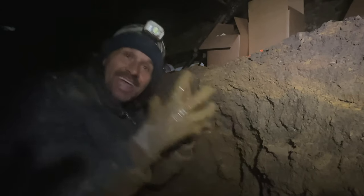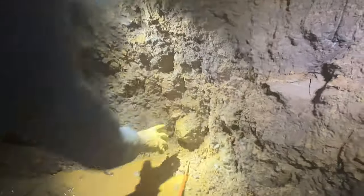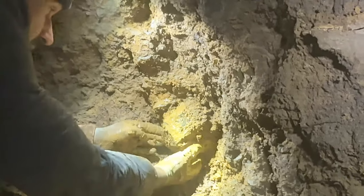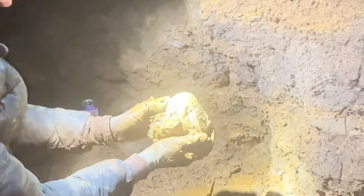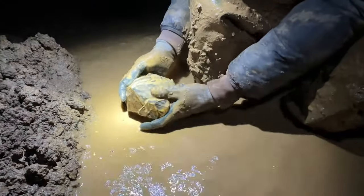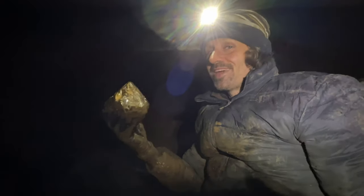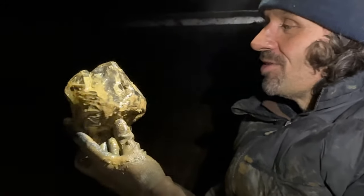Here we go — Area 52 in New York. A cantaloupe-sized Herkimer is in the wall waiting to be pulled. I've been sitting here digging with this pry bar for a while. It is loose — here we go. Look at that, it's got a rider! That is a massive Herkimer diamond — over five pounds, one single crystal.